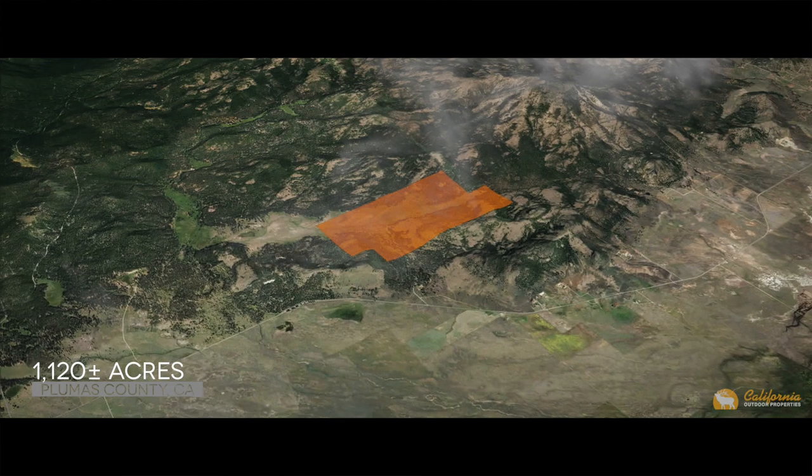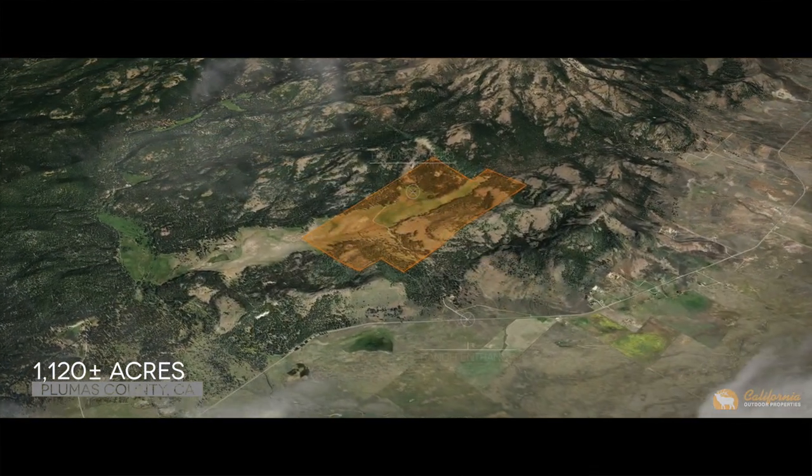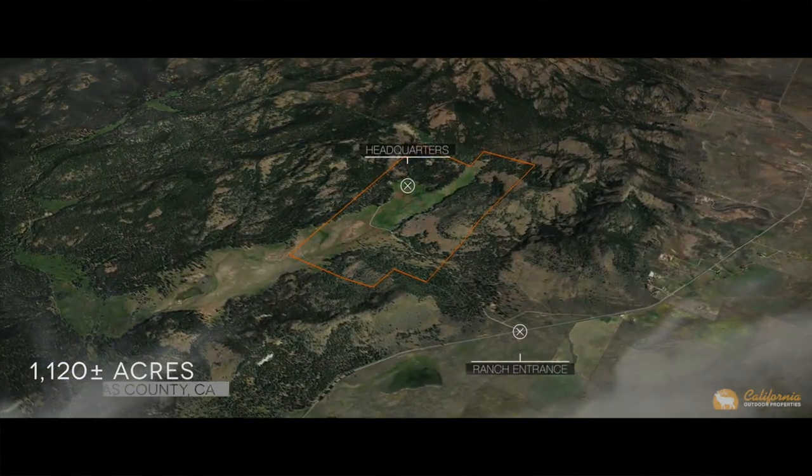This 1,120-acre ranch is located in Beckworth, California, in Plumas County. It's about 50 minutes north of Reno, Nevada, and one and a half hours to the famous Lake Tahoe area.